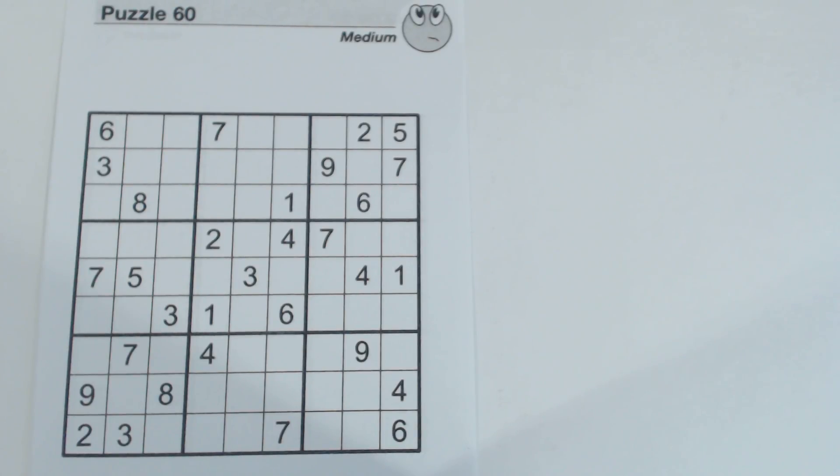I want to illustrate a technique here, so I'm going to use a medium puzzle so that I can focus on the technique. I think there are a lot of examples of this technique in this puzzle. What I want to talk about today is always being on the lookout for twins, triplets, quadruplets, etc.